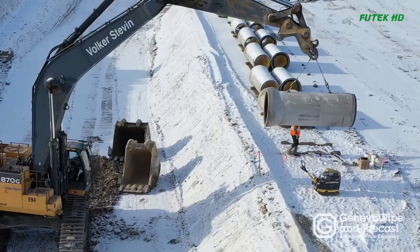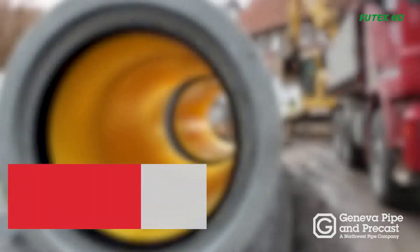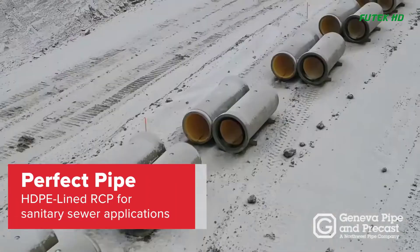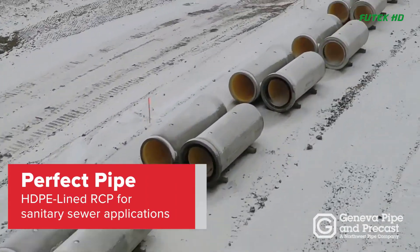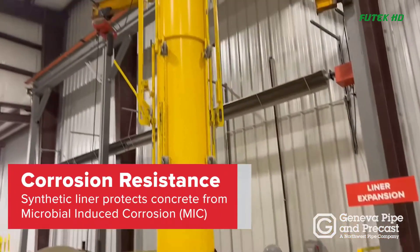The manufacturing process of Perfect Pipe by Geneva Pipe and Precast combines the strength of reinforced concrete pipe with a corrosion-resistant liner and a leak-free joint, revolutionizing wastewater systems. The process takes place at their precast facility in Orem, Utah, USA.